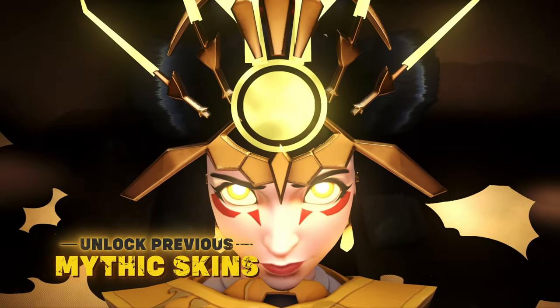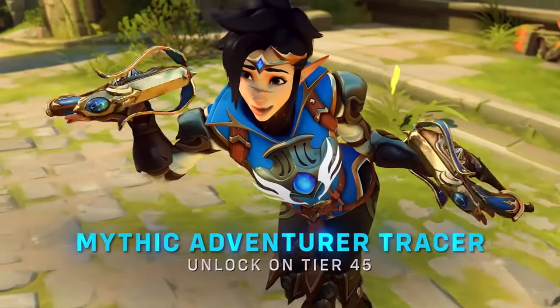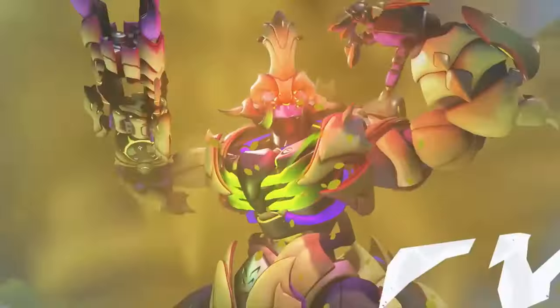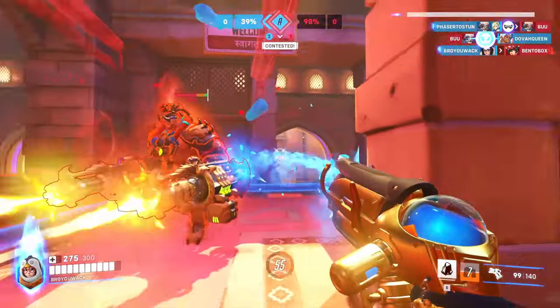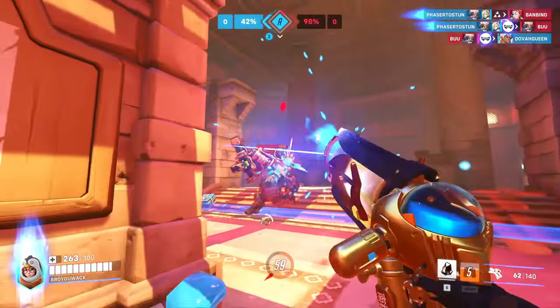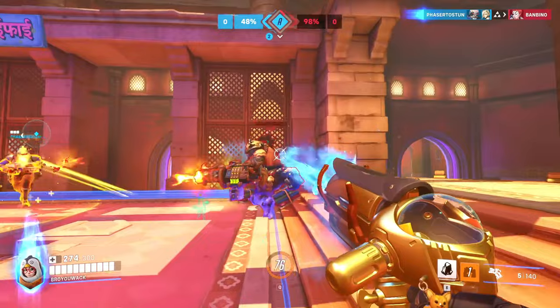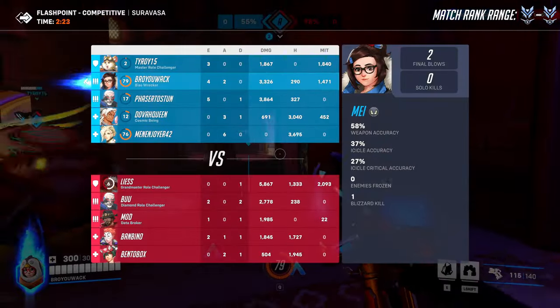That's all they showed. I don't know if there's going to be a rotation of Mythic skins within the Mythic skin shop, where they only have these four Mythic skins and then rotate in the other five Mythic skins from previous seasons. But we're just going to see when Season 10 releases. I'm guessing that at least the Season 1 Genji skin is going to be made available for purchase, because that's what a lot of people want.